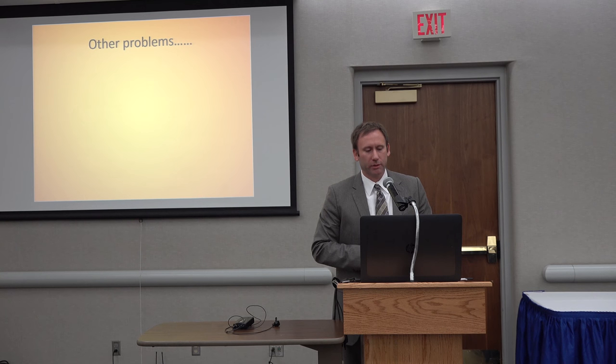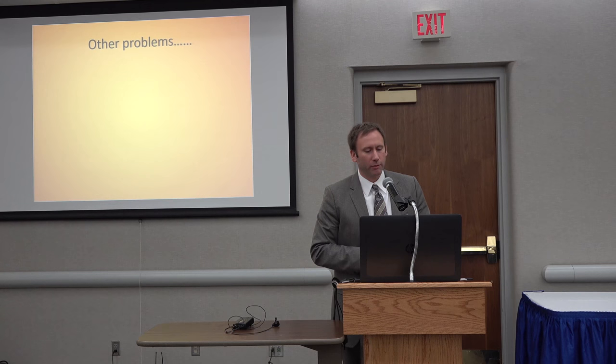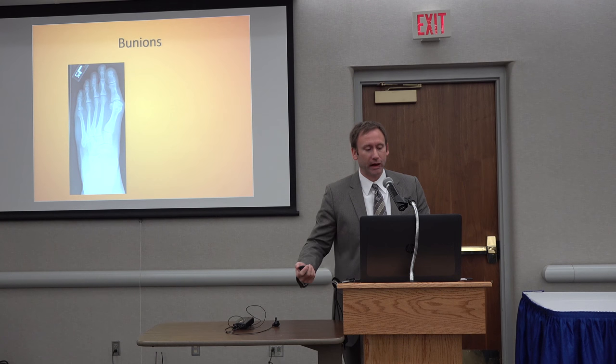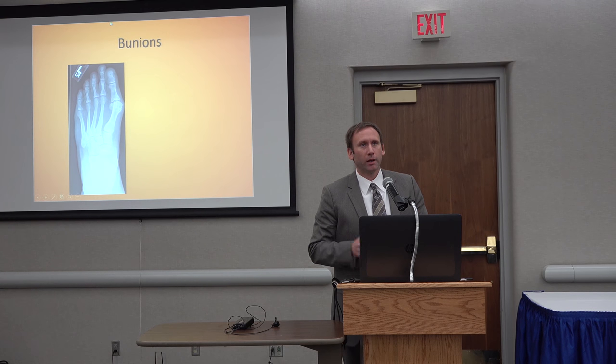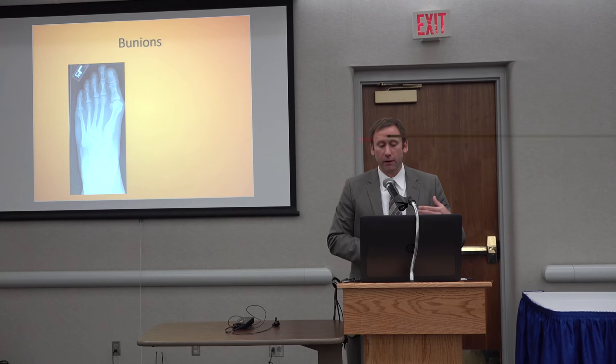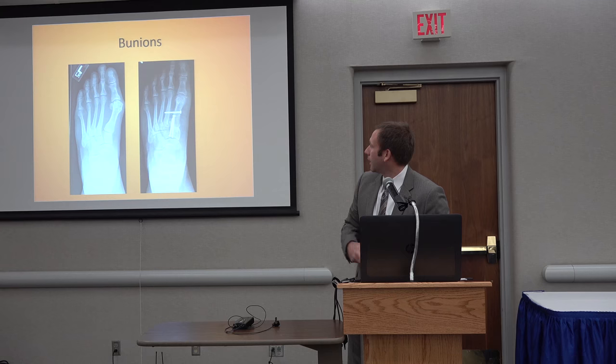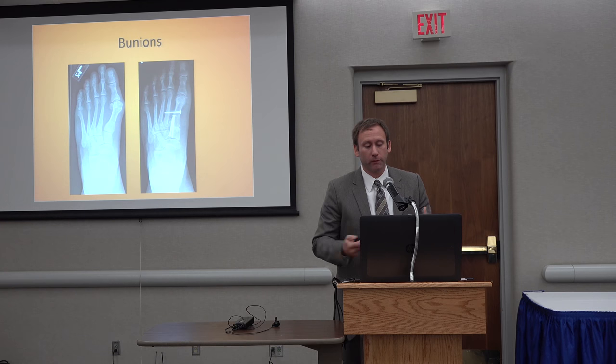Other issues: the gastroc is the root of the majority of evil I see. As that gastroc gets tight, somewhere is going to fail — whether it's the plantar fascia and the heel, soft tissue structures. There are different classification systems where eventually, as that gastroc is tight, it will cause failure somewhere. Whether it's the plantar fascia, it can be forefoot areas — hammer toes, bunions. This is an example of bunion correction; usually combined with this we'll lengthen the gastroc to unload the forefoot.